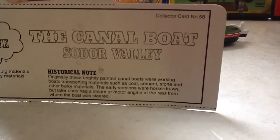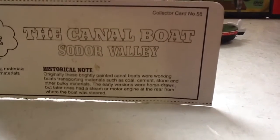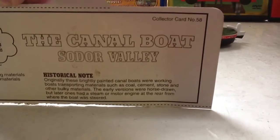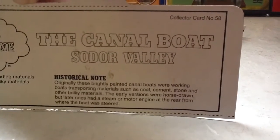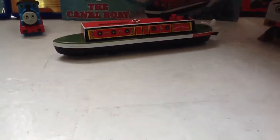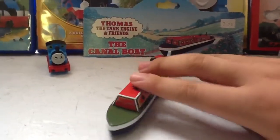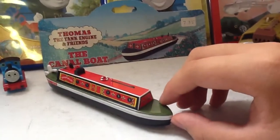The historical note says: originally these brightly painted canal boats were working boats transporting materials such as coal, cement, stone, and other bulky materials. The early versions were horse-drawn, but later ones had a steam or motor engine at the rear from where the boat was steered. I like this canal boat. I don't know if it was a coincidence or not, but this canal boat was in the gift shop for seven dollars and thirty-five cents.